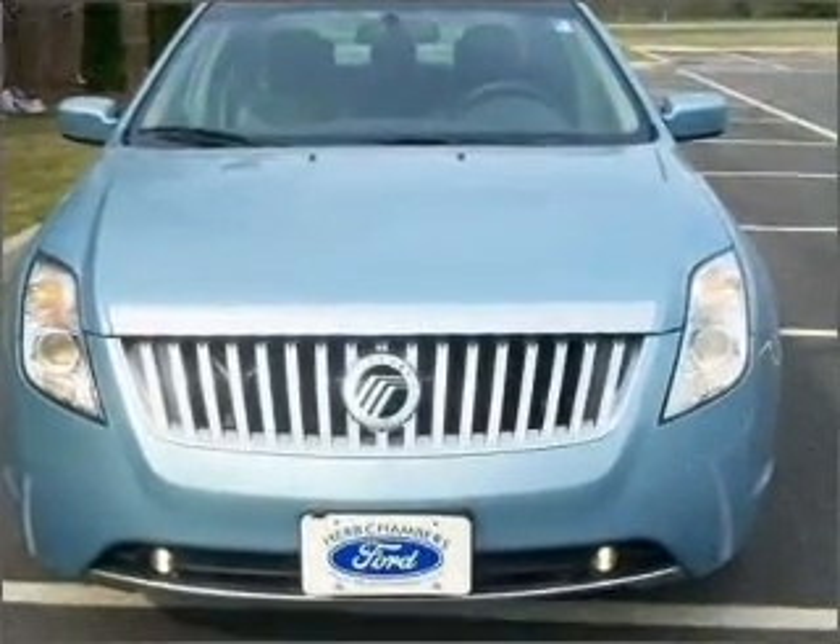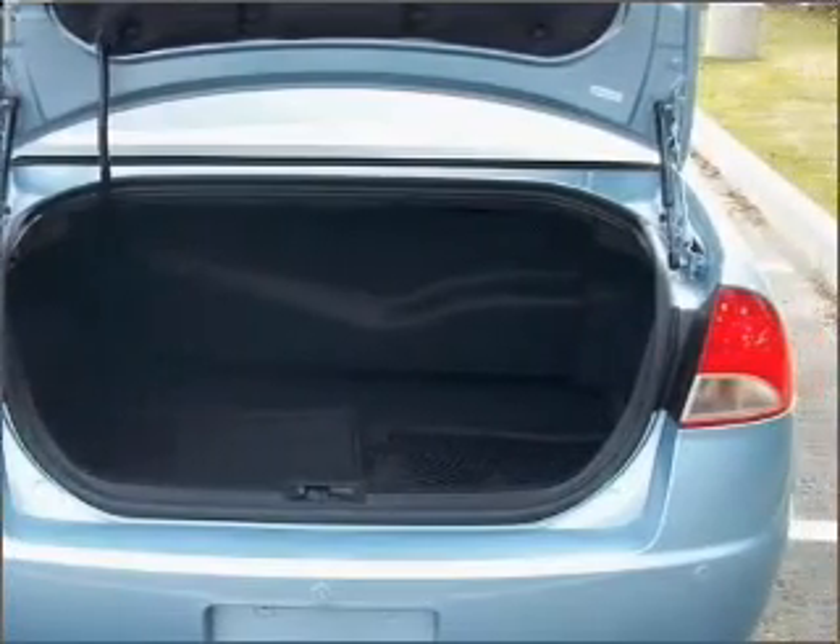SYNC Audio System with Premium Brand Speakers by Sony.